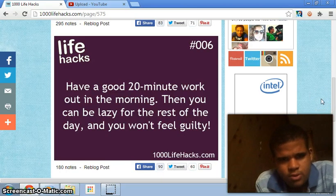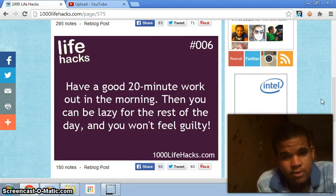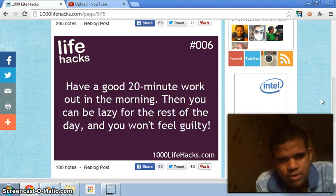Number six: have a good 20-minute workout in the morning, then you can be lazy for the rest of the day and you won't feel guilty. I don't really know what this is going at, but I guess you work out for 20 minutes and then you can be lazy for the rest of the day — but I don't know about the guilty part.